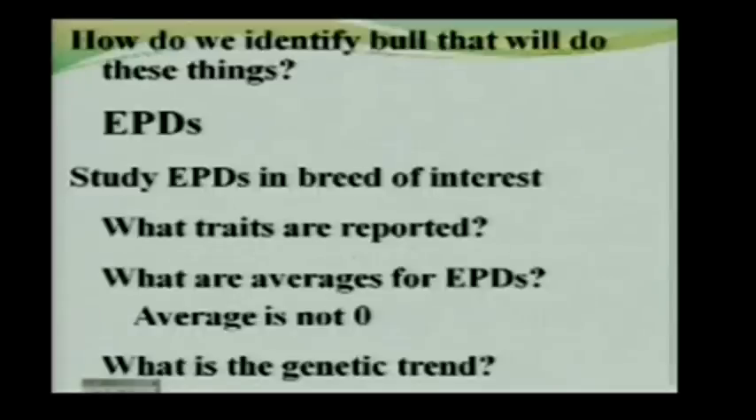How do we identify a bull that's going to do these things? The answer, unsurprisingly, is EPDs. Some homework you have to do before looking at a sale catalog is to study the EPDs in the breed you're interested in — what traits does that breed report, and what are the averages? Remember that in almost all cases, the average is not zero. An Angus bull with a weaning weight EPD of plus 30 might not even be above average. You need to go to breed websites, look at EPD statistics, and understand genetic trends and how the breed has been changing over time.